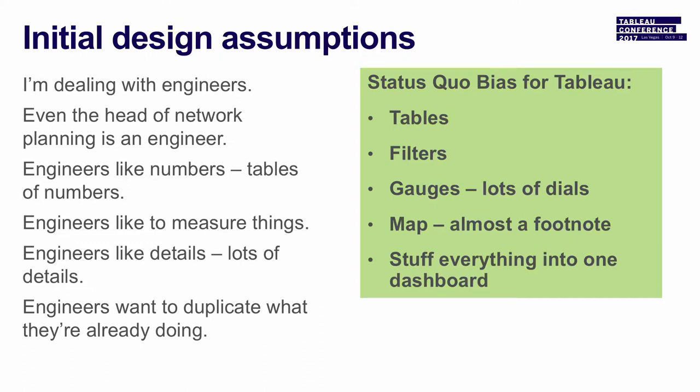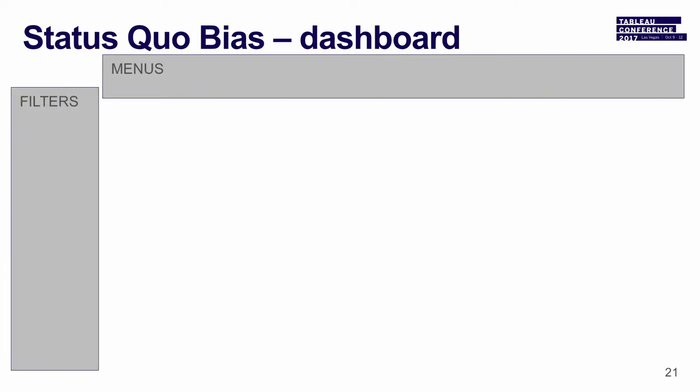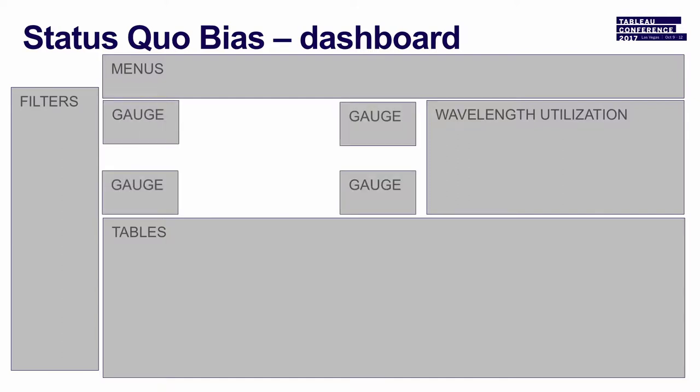In prioritized order, we said: tables, filters, gauges, and then — oh yeah — we might want to have a map associated with that, and we want to have one-stop shopping. So we ended up putting menus and filters, a big table, wavelength utilization as a graphic showing which of the 88 channels are being used, gauges — got to have gauges because gauges are cool — and then somewhere in the middle of that, a tiny map that said 'this is what your network looks like.' And that did not go over well.